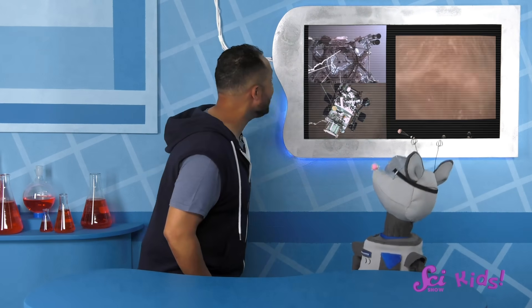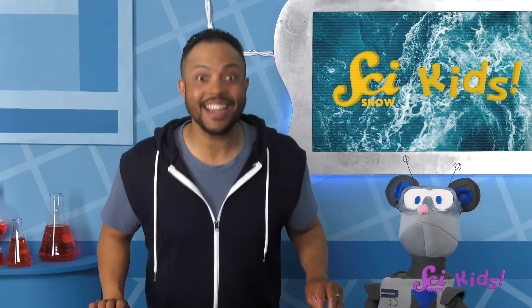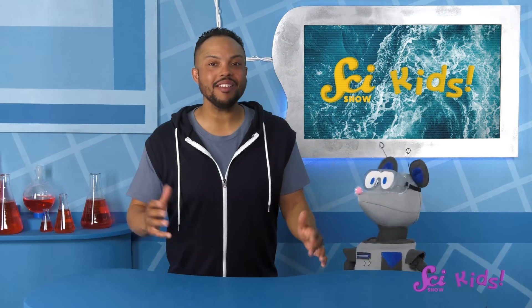This is so cool! Hey there! Squeaks and I decided to watch the video of the Perseverance rover landing on Mars again! It's just that amazing to see!